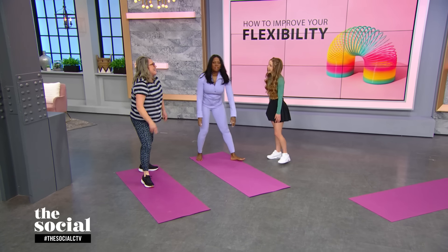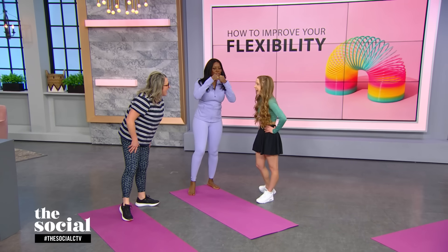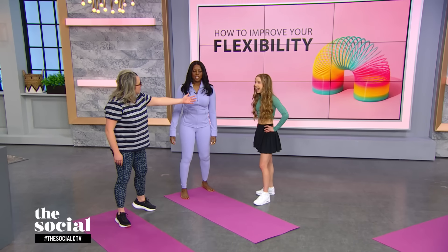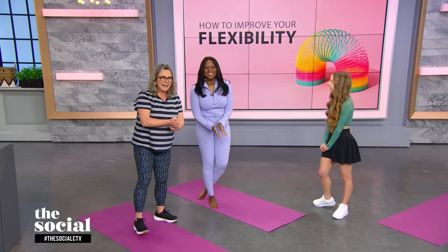Thank you, Anna - you guys did really good, especially your wall split and your needle. Look at us! Thank you, Anna - I feel so stiff now. What a delight. No wonder you're Canada's biggest content creator - you're amazing. Drop your comments below and join the conversation, and don't forget to like and subscribe for more on everything from food and fashion to pop culture and current events. See you soon.